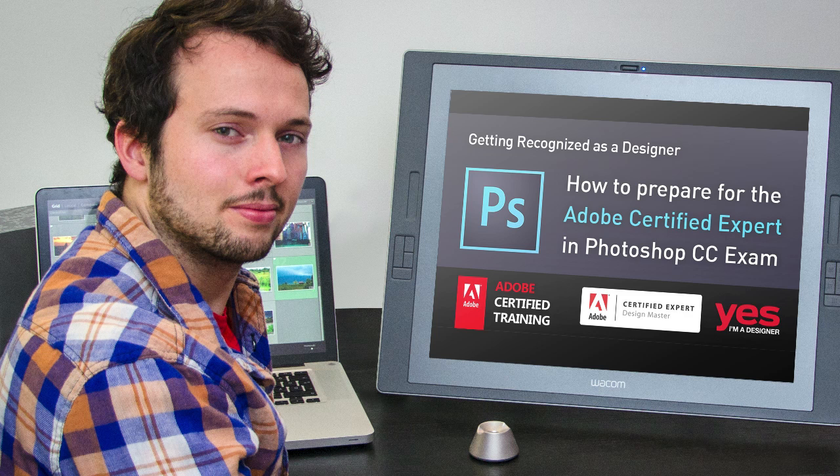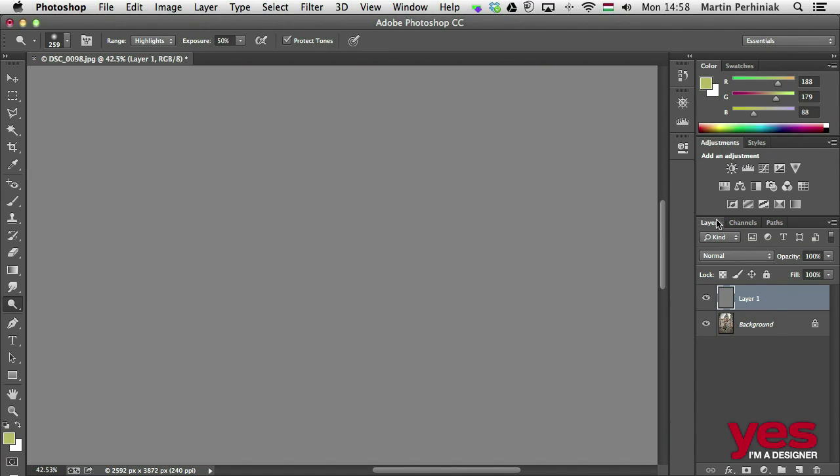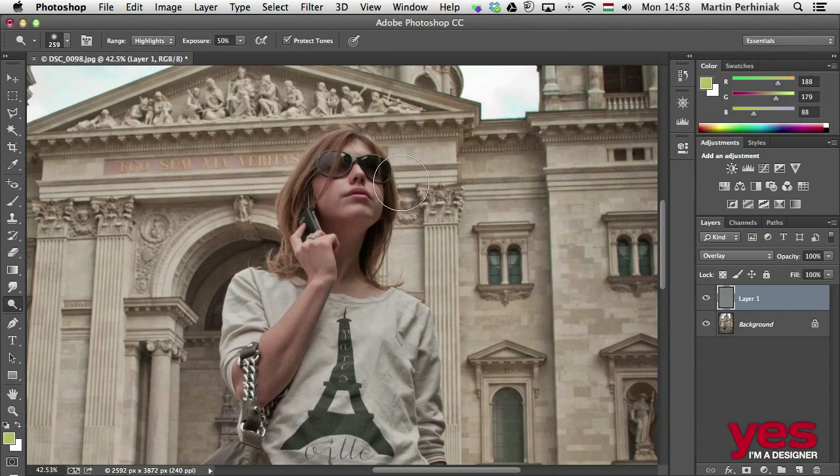Hello and welcome to my Prepare for the Adobe Certified Expert in Photoshop CC exam course. My name is Martin Perhyniak. I'm an Adobe Certified Design Master Instructor. I'm passionate about teaching creative applications and inspiring people around the world.